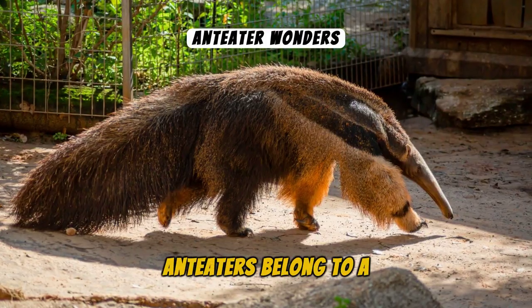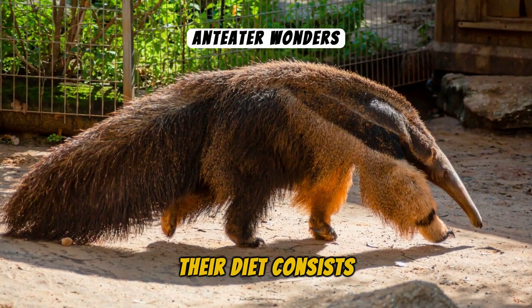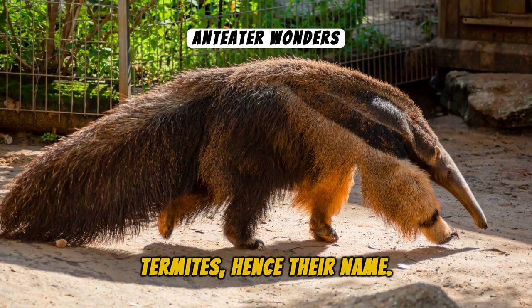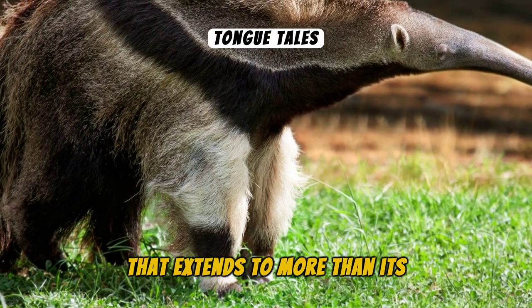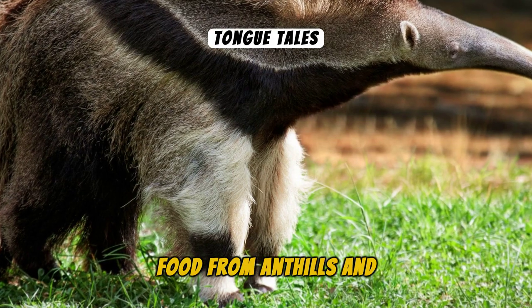Anteaters belong to a special group of animals known as edentates, meaning they have no teeth. Their diet consists mostly of ants and termites, hence their name. Their elongated snouts, called rostrums, house a long, sticky tongue that extends to more than its body length. This is used to extract their food from anthills and termite mounds.